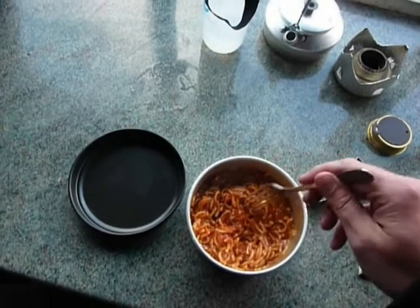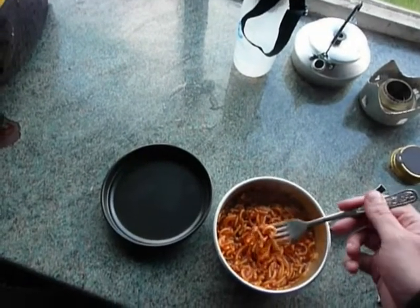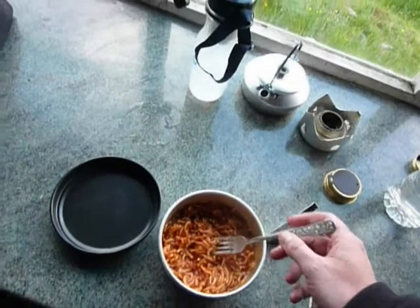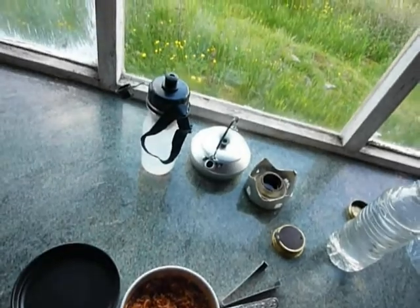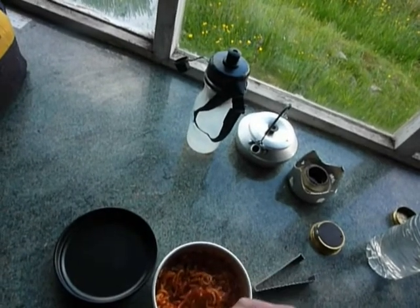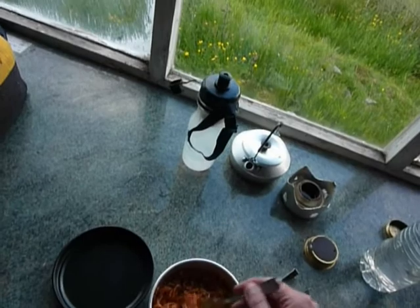Here we have the completed product, which I can't help but think looks a bit like tinned spaghetti hoops. It does taste a bit better than tinned spaghetti hoops though. Actually, quite a rich sauce. The bigger problem is that I probably didn't put enough water in and some of the pasta is slightly crispy.